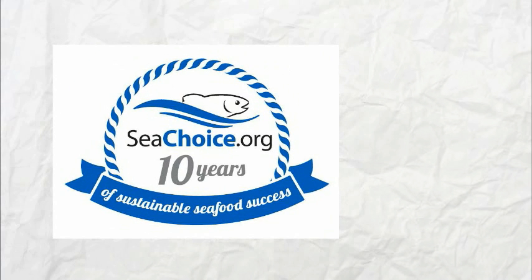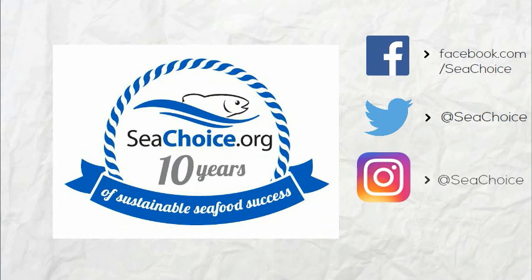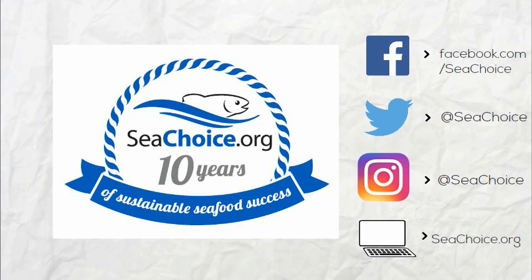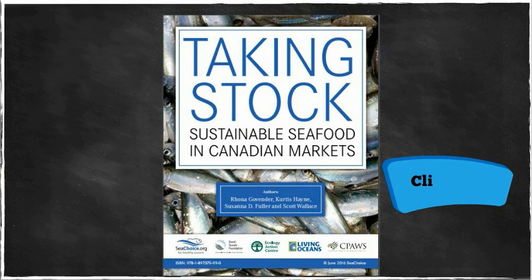Celebrate SeaChoice's 10-year anniversary and learn more about sustainable seafood by visiting our Facebook page, following us on Twitter, checking out our photos on Instagram, or by visiting our website. To read our report, Taking Stock: Sustainable Seafood in Canadian Markets, click here.